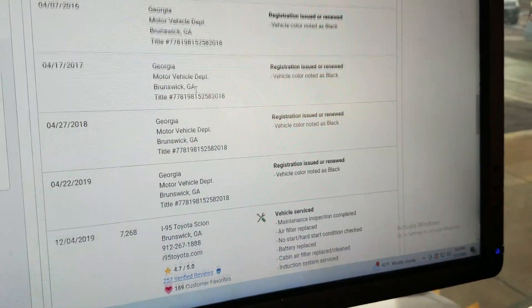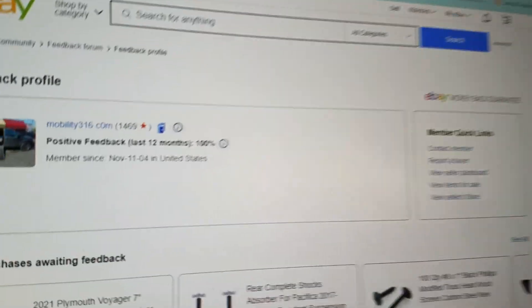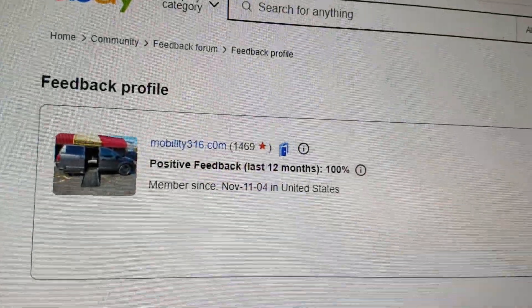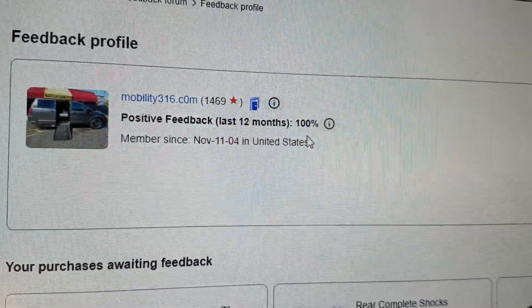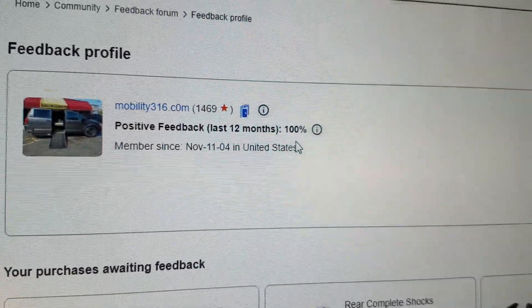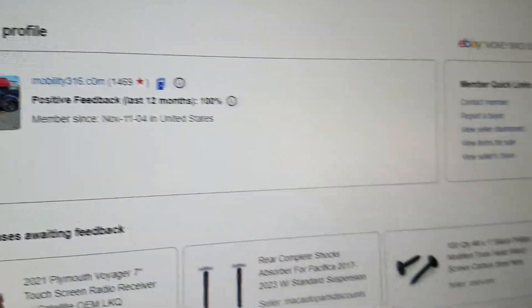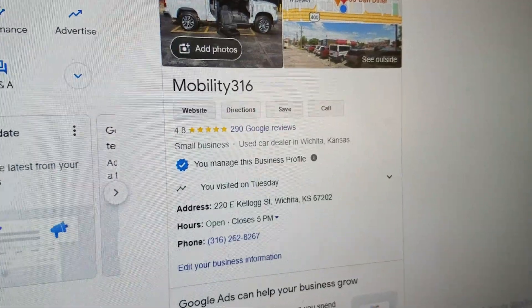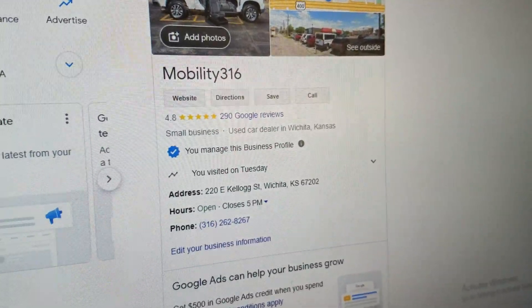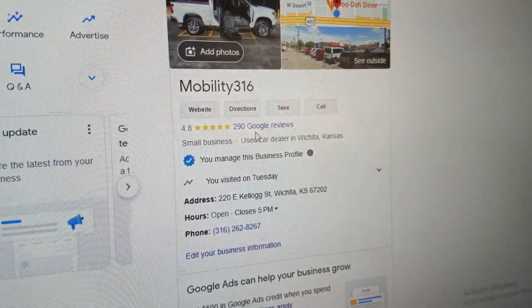The vehicle spent its entire life in Georgia. No matter who you do business with, find out their reputation. Find us on eBay — 1,469 transactions, every single one left us positive feedback, 100%. Find any company on Google to make sure they are a real company and not a scam. Check out our 4.8 out of 5 stars from 290 reviews.